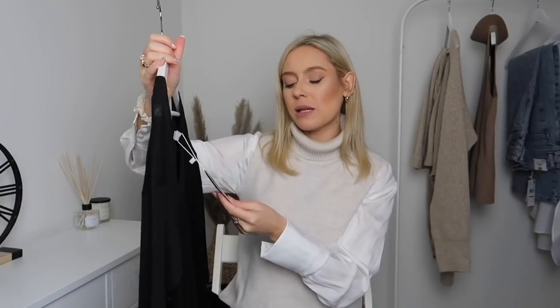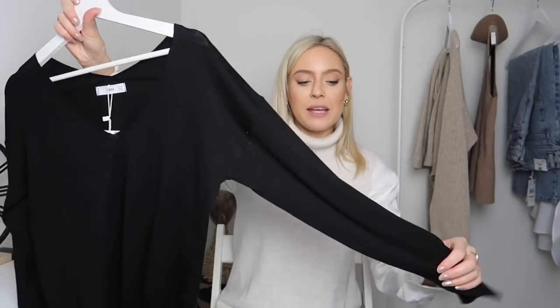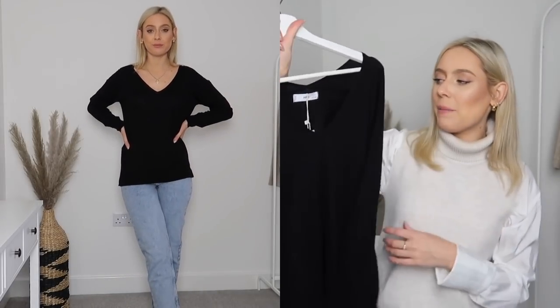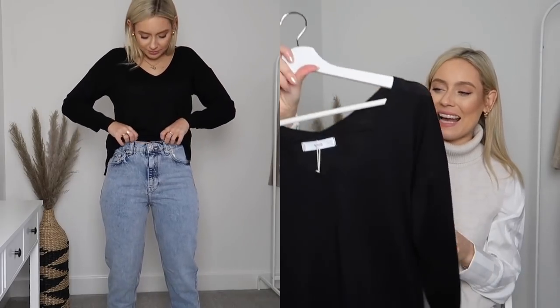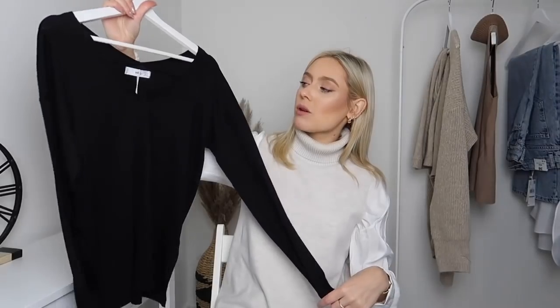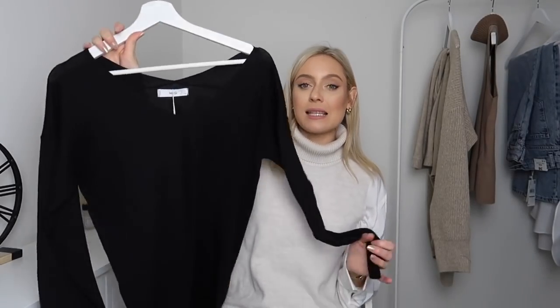I also picked up another jumper from Mango — a black jumper in a size small. This one is from Mango's Committed range and is made with recycled polyester. It is a bit thinner than the other jumper — a bit looser and more casual. I just think black v-neck jumpers are quite underrated. I love a v-neck because it's really flattering and shows off your décolletage. It's also a really great layering piece, especially if you're chucking a scarf over it heading out. Going into the new year I want to focus on building more wardrobe staples and things I can wear interchangeably throughout the seasons, and this is definitely one of those pieces.